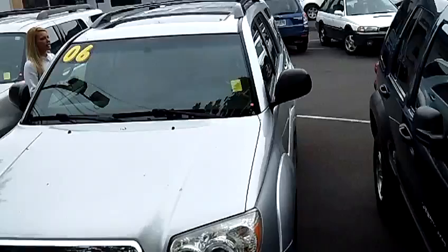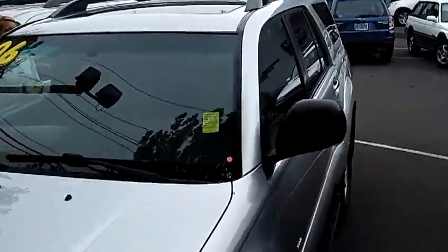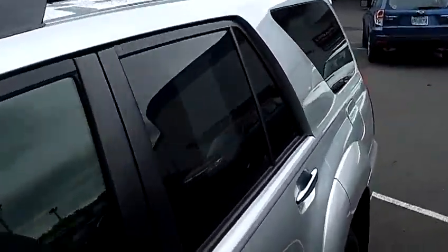The stock number for this vehicle is SP2393A. This vehicle is a V6 4.0L automatic.